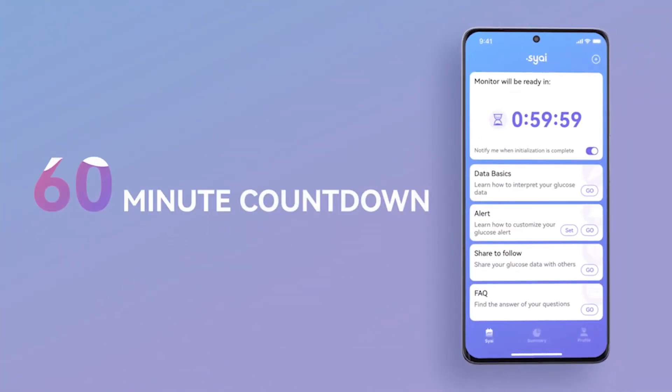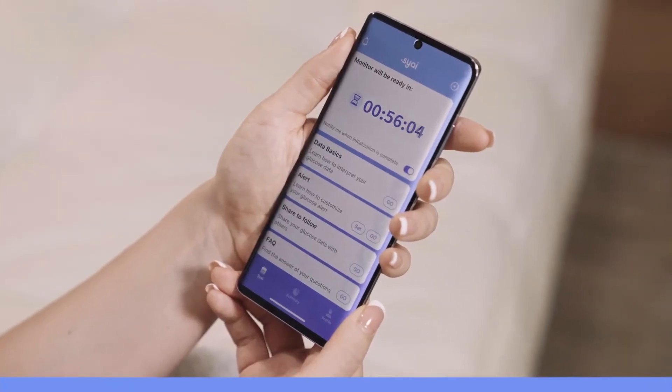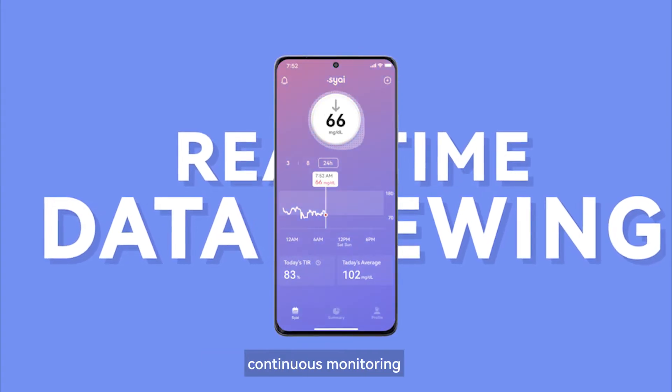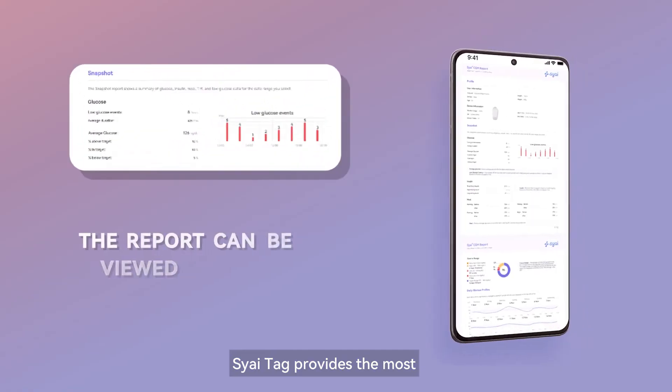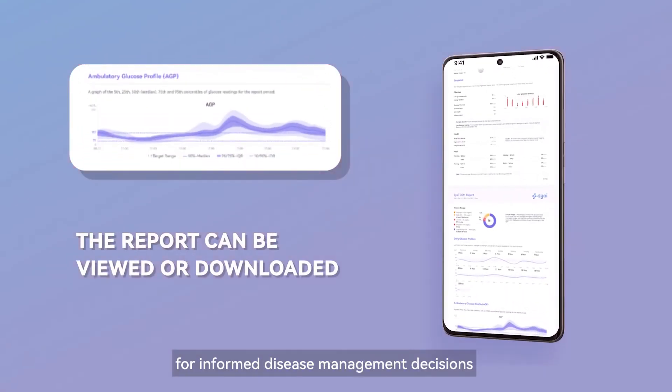After activation, glucose readings are available in a quick 60-minute warm-up. We offer 14 days of calibration-free, continuous monitoring, and by the end of the monitoring session, SciTac provides the most comprehensive glucose report for informed disease management decisions.